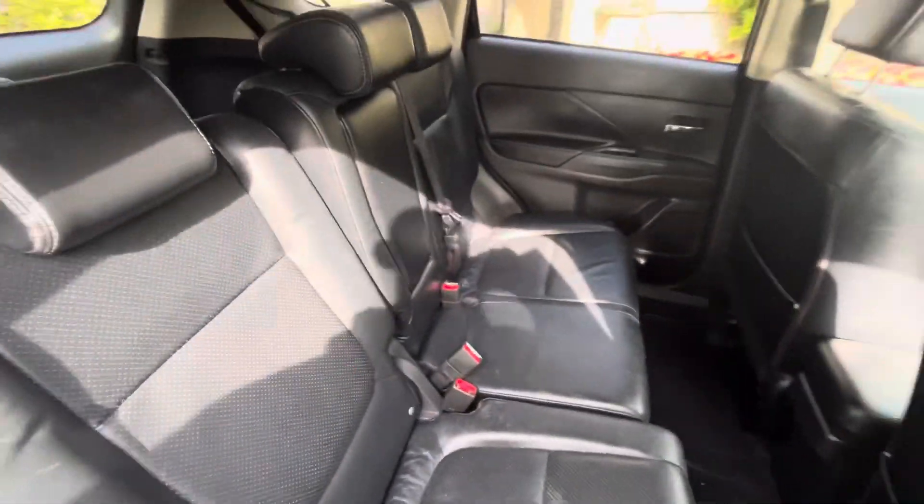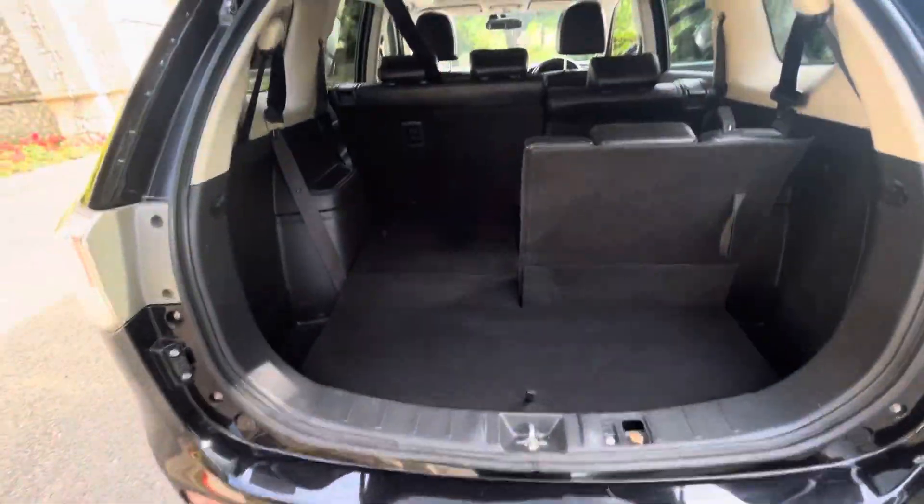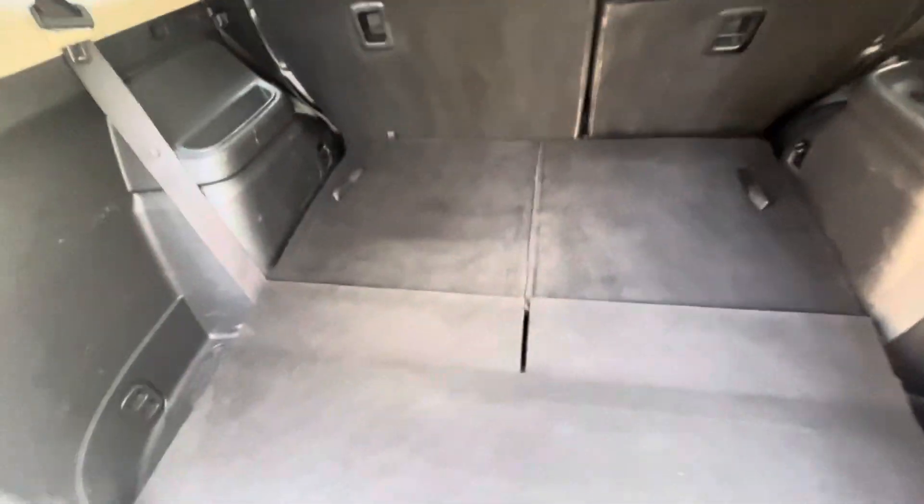There's ISOFIX in the two central seats as well. All the floor mats are present and the alloy wheels are in good condition. And as shown in reverse, it's nice and easy to pull up — there's storage there too.